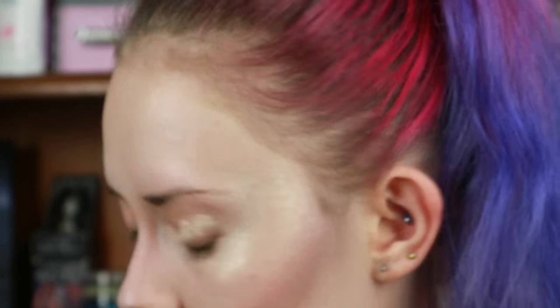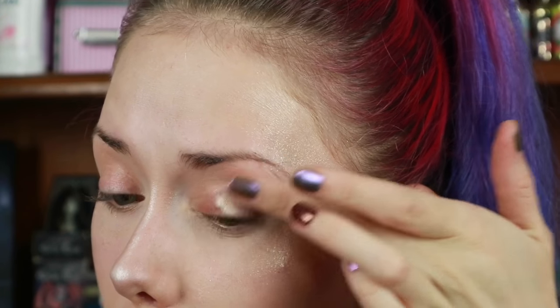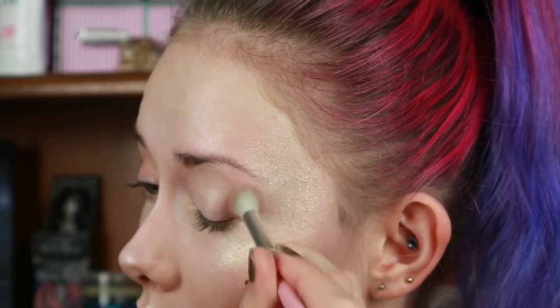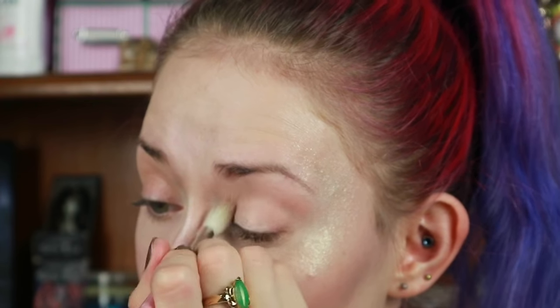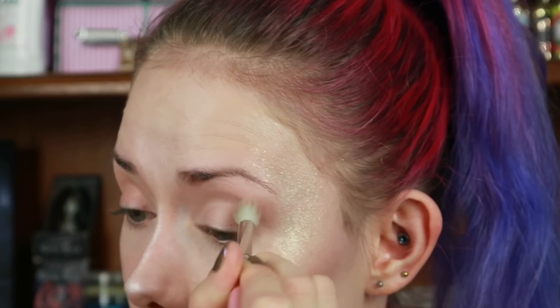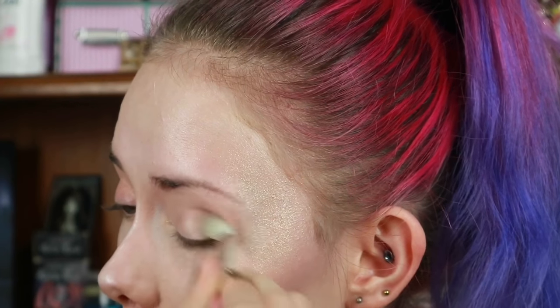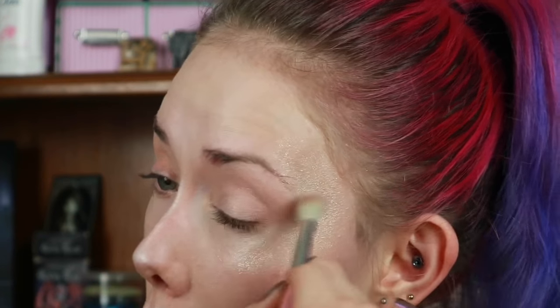To start the eye look, I'm taking my C1 concealer by Revolution and patting that in as a base. Then I'm taking the first, lightest color from the Fall In Love 2 palette — that's going to go over my crease and on the outer corner and outer half of my lid — and blending that out. I'm getting quite a lot of glitter on my eyelid from the highlighter.